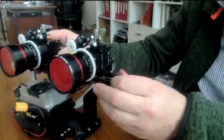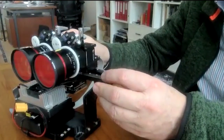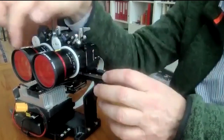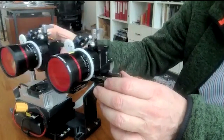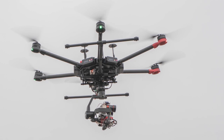It has two cameras you can change. You can bring them close to each other with a motor. You have this small inter-axial, or stereo base, or you can increase it up to 15, 16 centimeters.